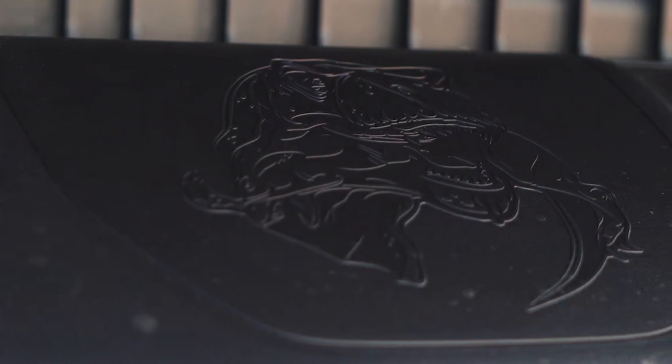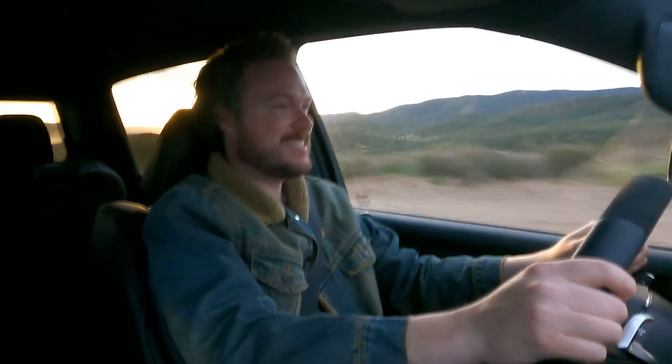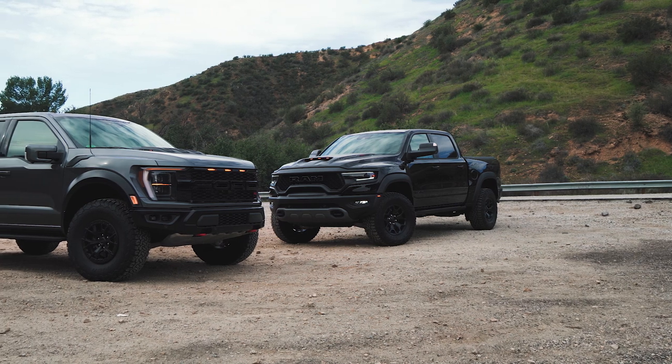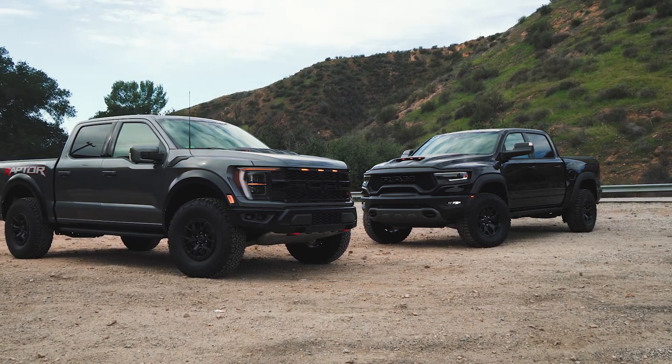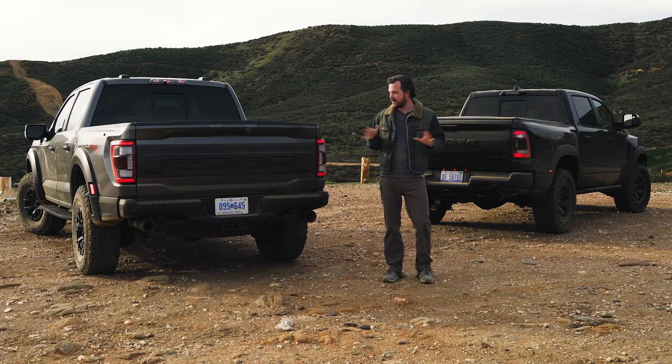The TRX also has a more playful personality than the Raptor, as evidenced by a funny little Easter egg found under the air box. The bottom line is I am neither brave enough nor talented enough to take either of these trucks anywhere close to their limits. These are both incredibly fast, very capable high-speed off-roaders, and if you're someone like me you're going to have an awesome time in either one while still feeling like there's a big cushion of safety to catch you if you screw it up.